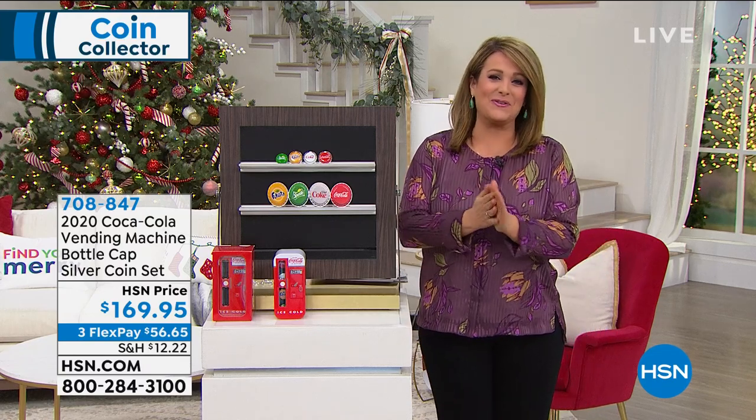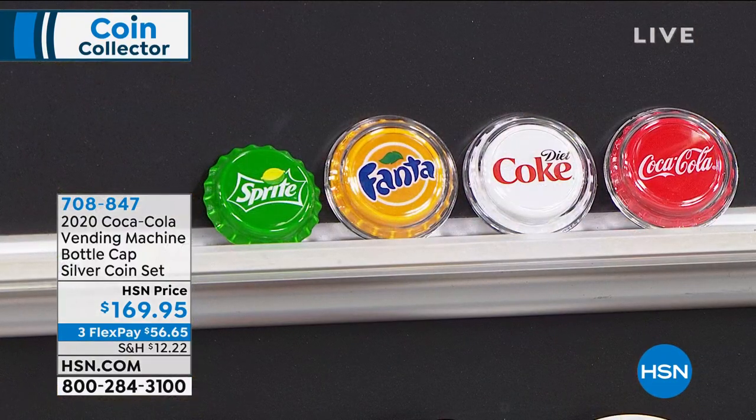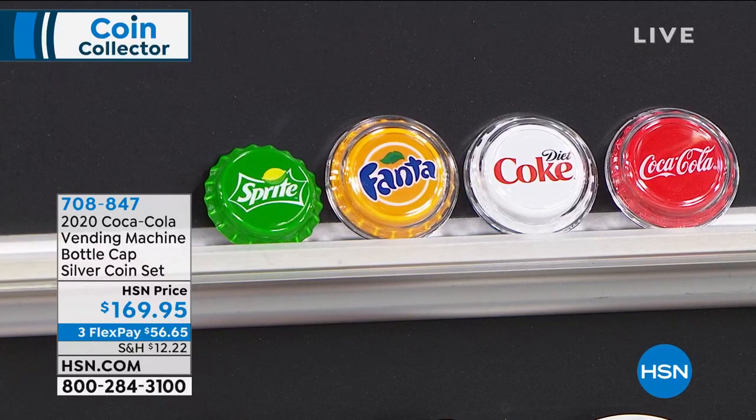Let's dive into our very first item. This made the kid in me smile. What is more iconic American than Coca-Cola, right? Take a look at what we have for you — this is a customer pick, five stars already. I've got the final quantities — I think 200 of these left. It was already a limited edition. 200 left. It's your Coca-Cola vending machine bottle cap silver coin set.